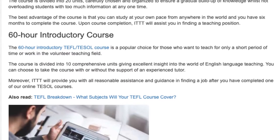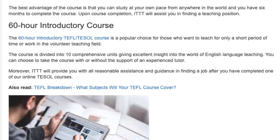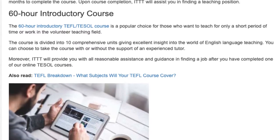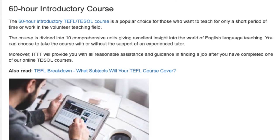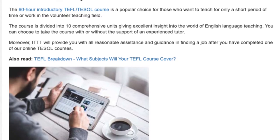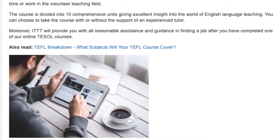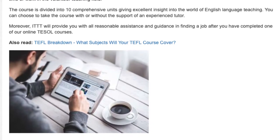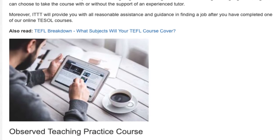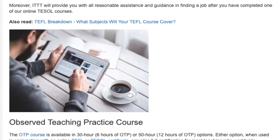The 60 Hour Introductory TEFL TESOL Course is a popular choice for those who want to teach for only a short period of time or work in the volunteer teaching field. The course is divided into 10 comprehensive units giving excellent insight into the world of English language teaching. You can choose to take the course with or without the support of an experienced tutor. ITTT will provide you with all reasonable assistance and guidance in finding a job after completing one of our online TEFL courses.